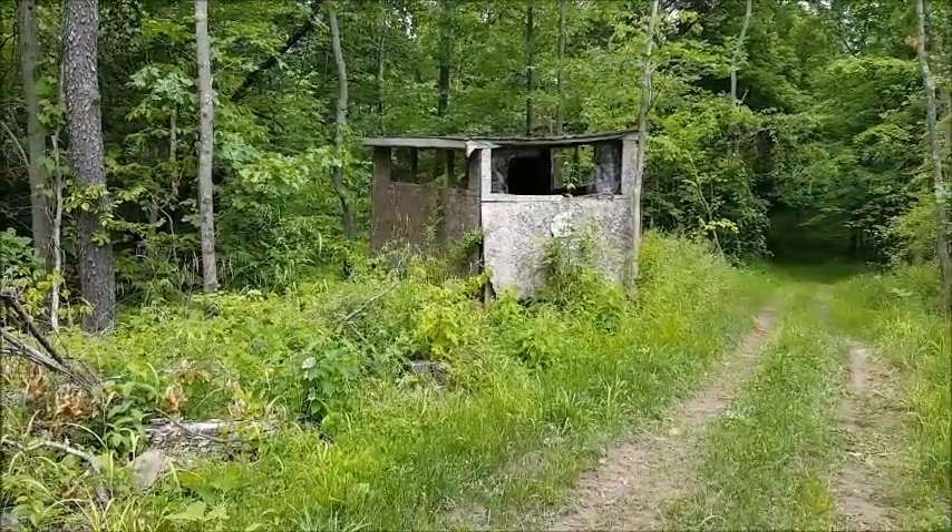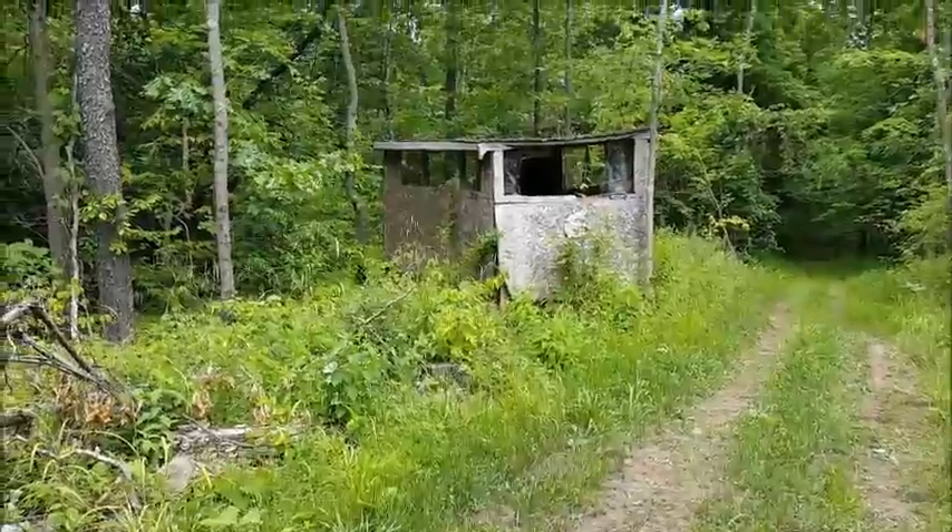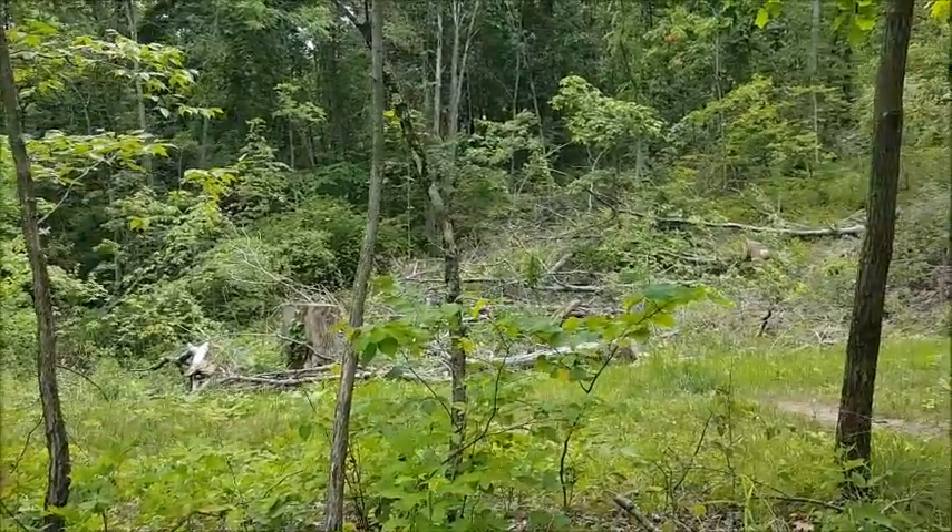This is one of the hunting blinds on the back of the property in the woods. There are tons of trees back here to put tree stands in.